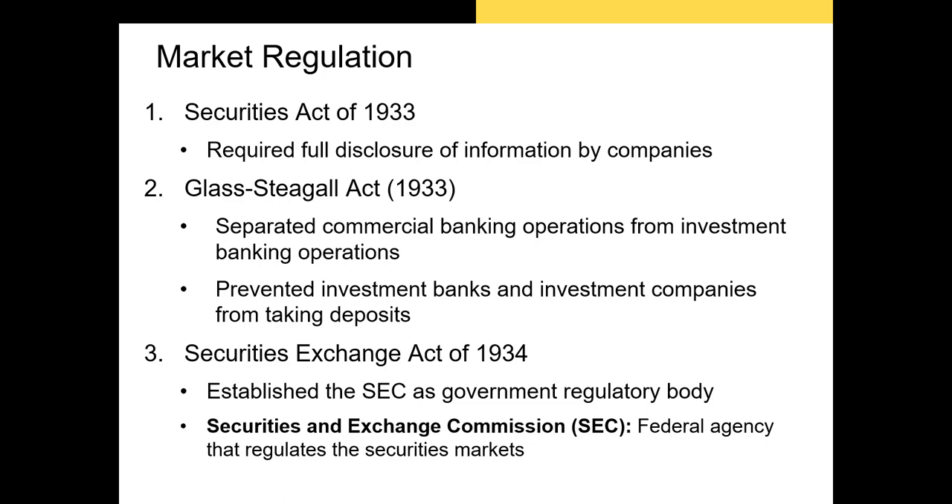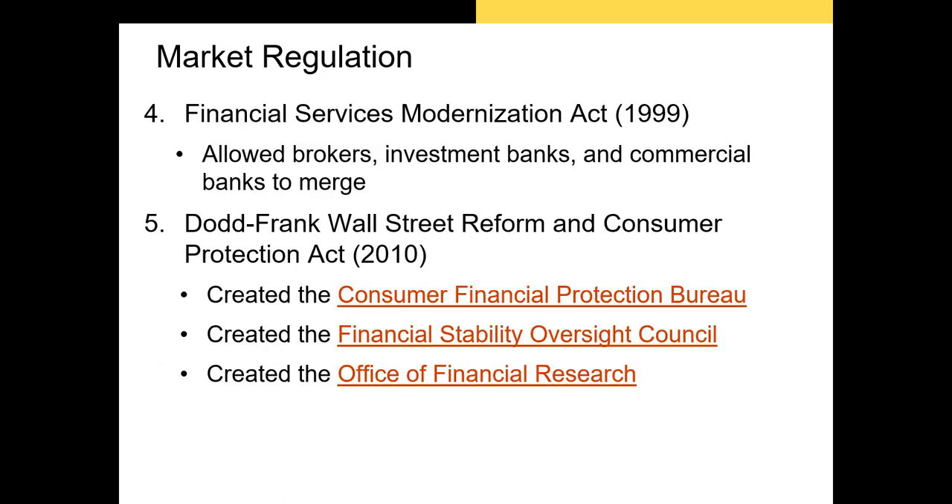The following year Congress passed the Securities Exchange Act, which actually created the SEC and invested it with the power to regulate the buying and selling of securities. The act also allows the SEC to investigate securities fraud and insider trading, which occurs when a corporate insider profits from their knowledge of private firm information. The act also gives the SEC power to oversee brokerage firms, transfer agents, clearing agencies, and self-regulatory organizations like the NASDAQ and the NYSE — giving the SEC broad power to oversee just about every aspect of the markets.